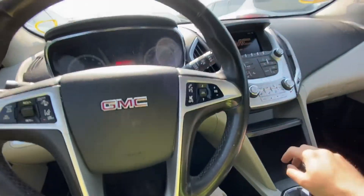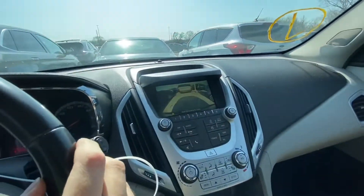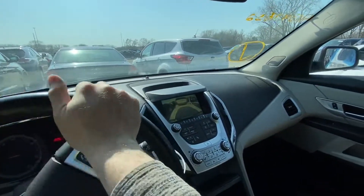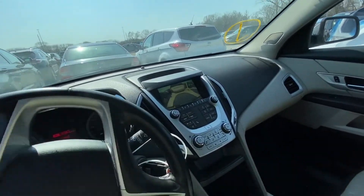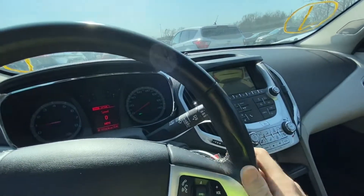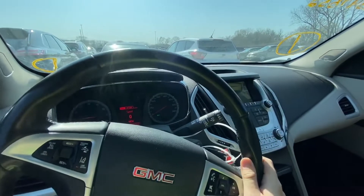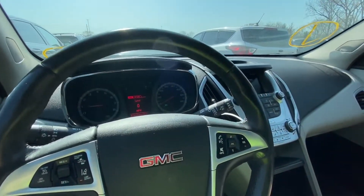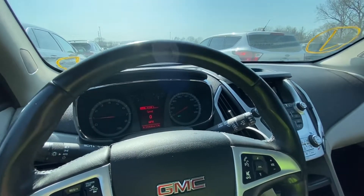It goes into gear fine. We have a working backup camera, steering feels good, brakes feel good, and all sensors are working — no problems. This car is really running very nice.